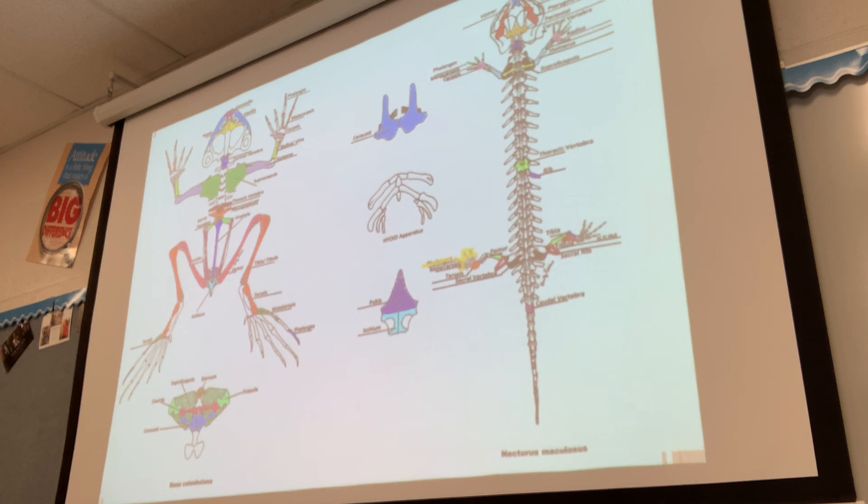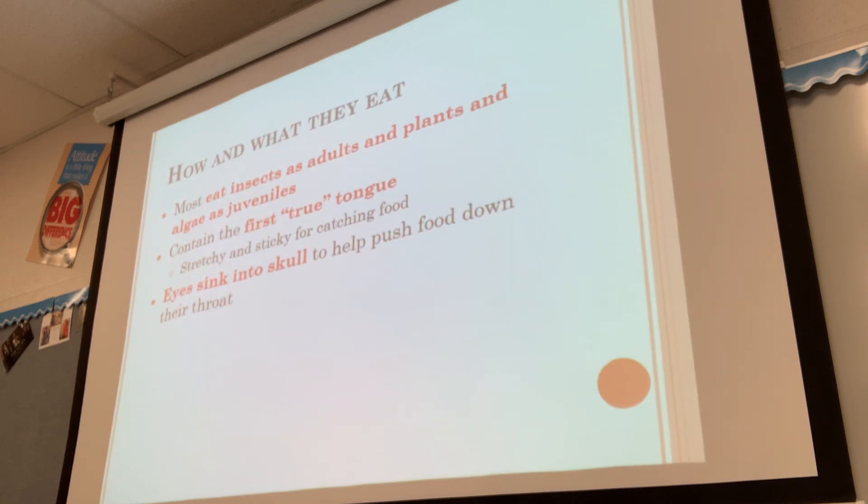This is what the skeleton of amphibians looks like. You'll notice they have a similar skeleton to us, which is another argument for evolution — all skeletons have very similar structures. It's elongated in the salamander and more compacted in frogs and toads, especially with modified back legs that are really good for jumping. Most amphibians eat insects as adults and plants and algae as juveniles.